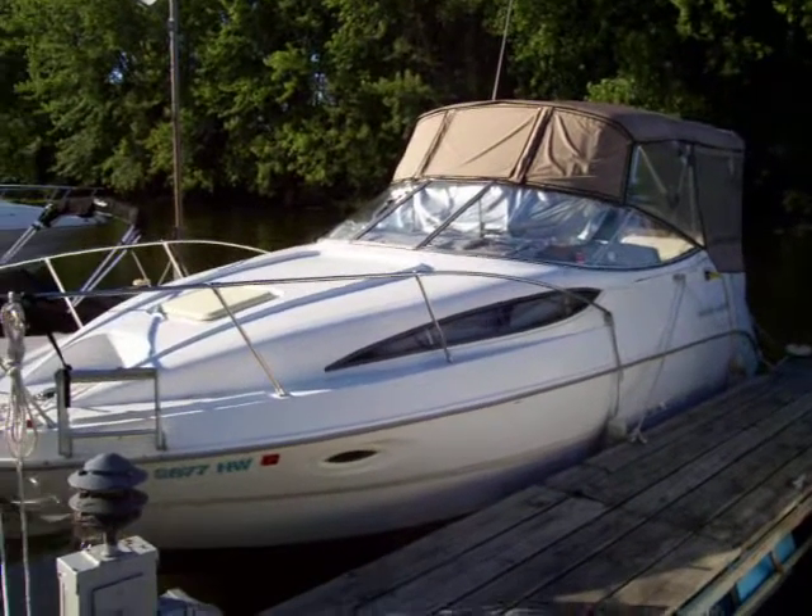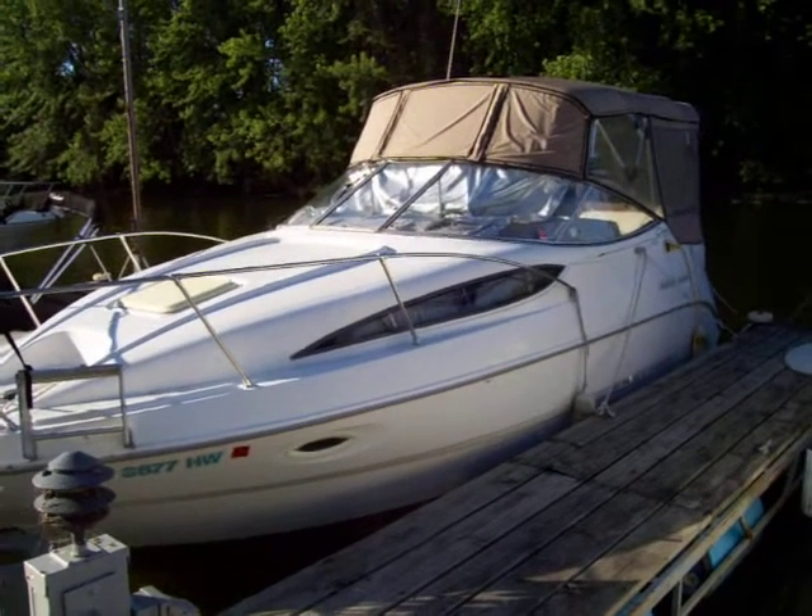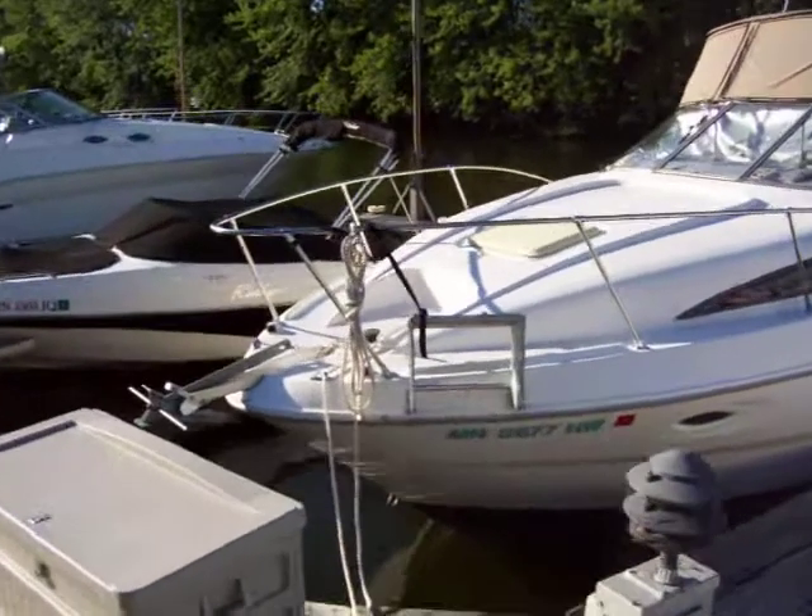Hi, this is Zach Pater, VP of Sales at Bills Bay Marina in Red Wing, and I'm here today to show you a very nice 2001 2655 Bayliner.